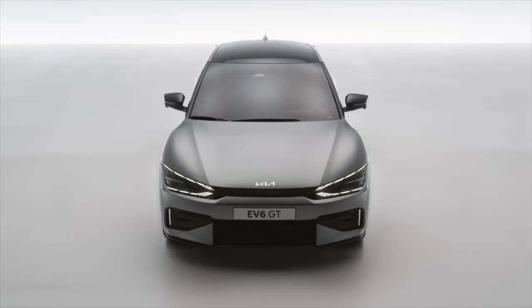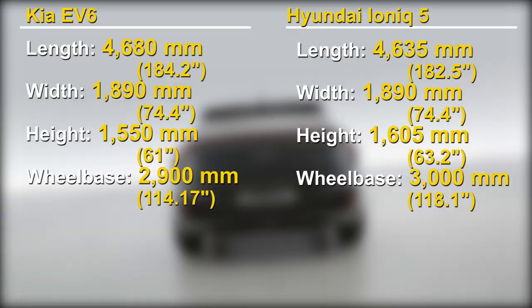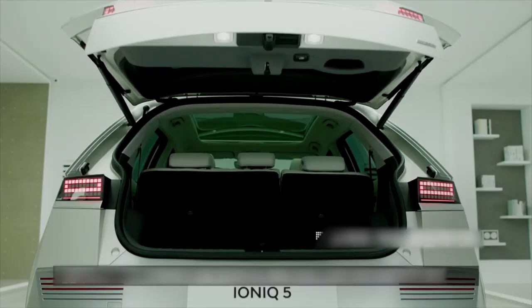The EV6 is about a couple of inches longer and the wheelbase is about 4 inches shorter than the Ioniq 5. The Ioniq 5 gets slightly more cargo space.